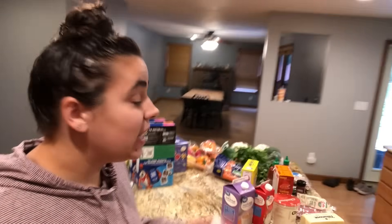Hey friends, welcome back to the homestead. It is grocery haul time again — I can't believe it's already that time.